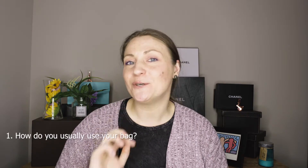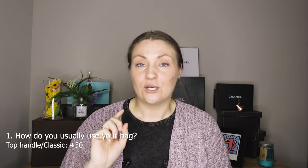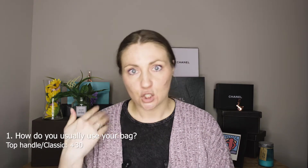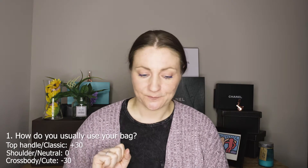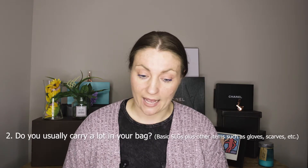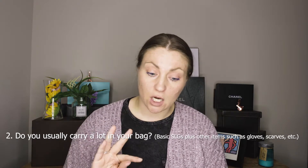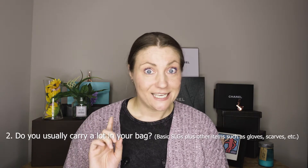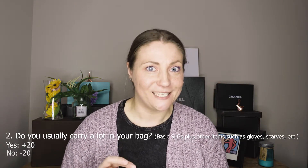Question number one: How do you usually use your bag? Top handle or classic — write plus 30. Shoulder — neutral, write zero. As a crossbody — write minus 30. Question number two: Do you usually carry a lot in your bag? Basic small leather goods plus other items such as gloves, scarves, cardigan, diaper, etc. — if yes, write plus 20. If no, write minus 20.